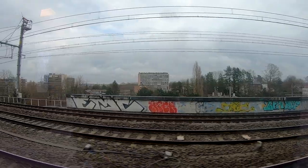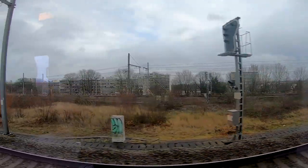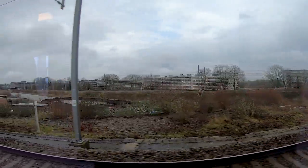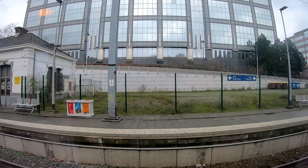Here we are leaving line 26, heading a bit more toward the center of Brussels to reach the stations Brussels Luxembourg and Brussels Schumann. These are two rather central stations in Brussels, but not the most important ones — those are Brussels Central and North, and we will not reach those stations with our train today.